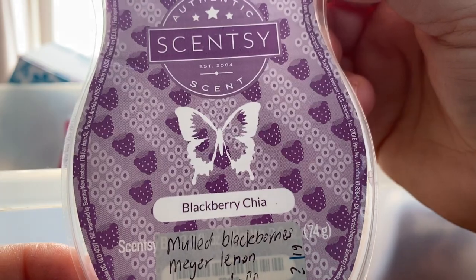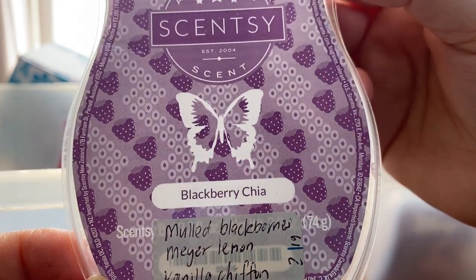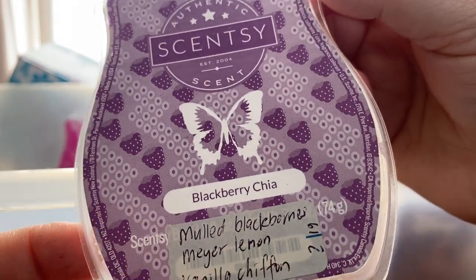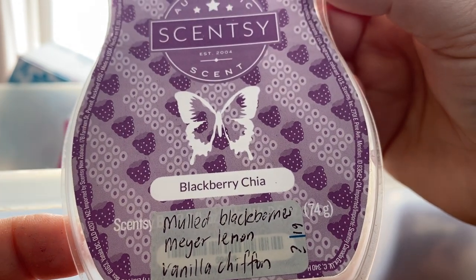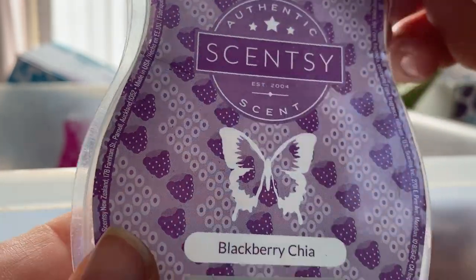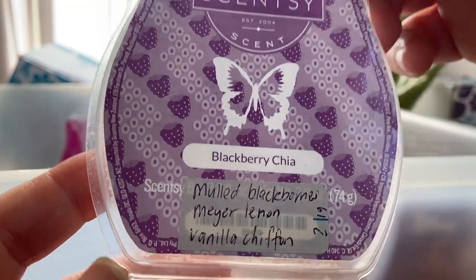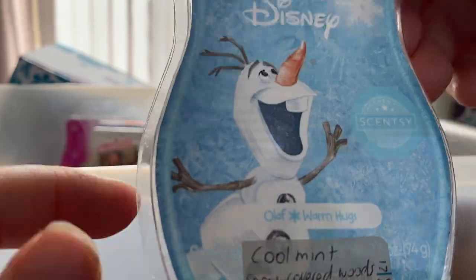Blackberry Chia — I'm so excited! It looks like this one is returning in the next Bring Back My Bar in January. I voted for this one. I picked it up in a d-stash. It's mulled blackberries, Maya lemon and vanilla chiffon. I love this — equal notes of blackberry and lemon. It's beautiful. I'm so happy it's coming back because I would definitely buy some.